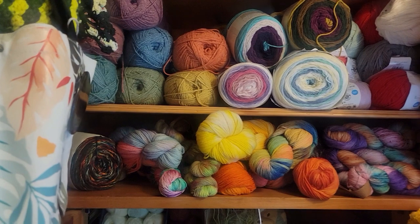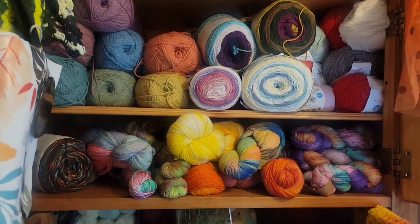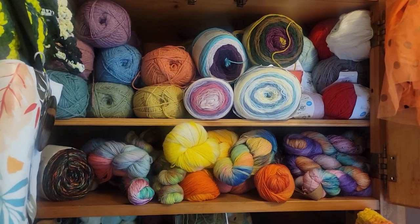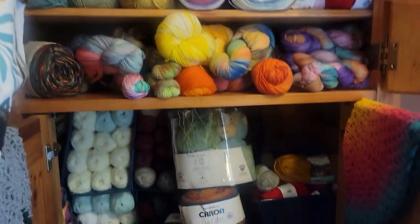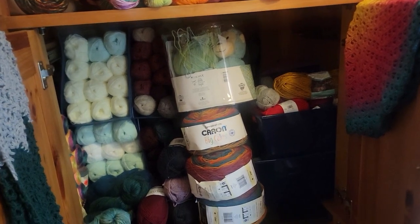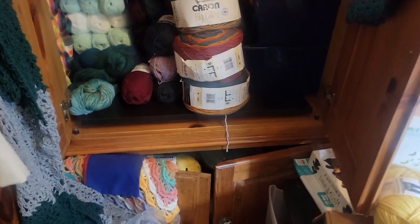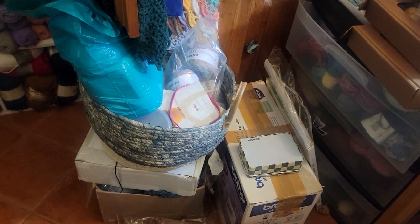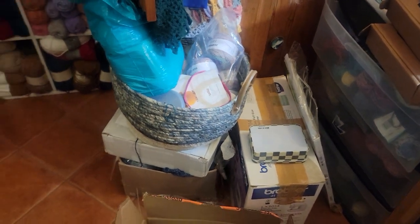I actually lost two cabinets that I had yarn in — they went to other things and to mold when I got here. So down here is more yarn — down in there is yarn, and then these are boxes and baskets of miscellaneous things; some of it's yarn, some of it's not. There's also a sewing machine.